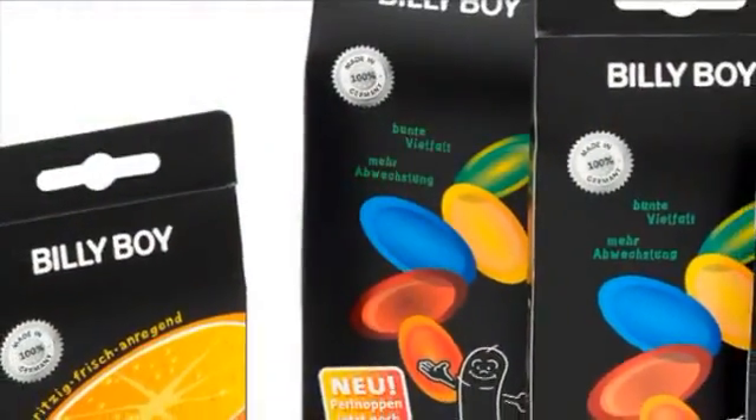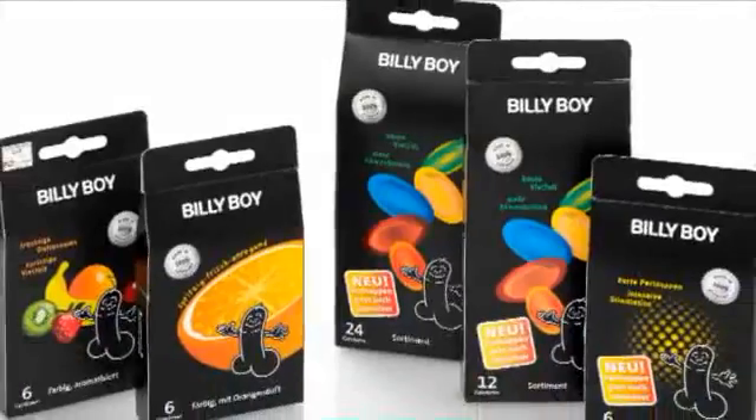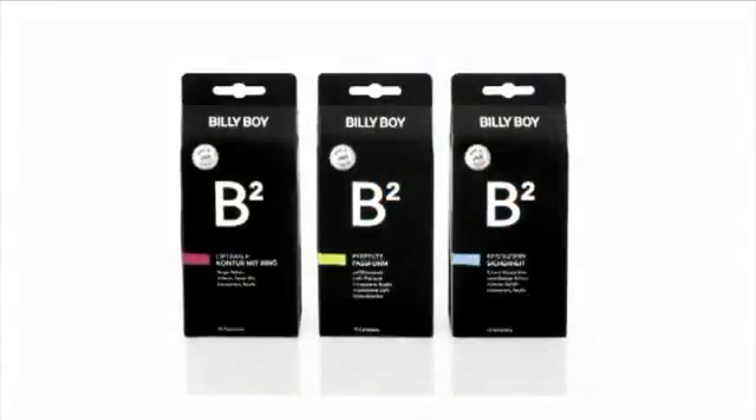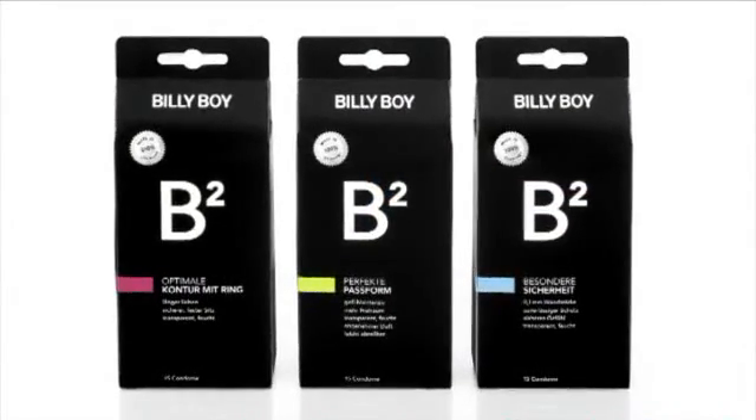Billy Boy Fun, the condom with the fun factor. A large choice of surfaces, colors and aromas ensures variety in lovemaking. Billy Boy B2, the condom for special pleasure. Billy Boy B2 stands for premium quality which combines absolute safety with a cultivated way of life, be it about feeling, long and intense pleasure or especially reliable protection.